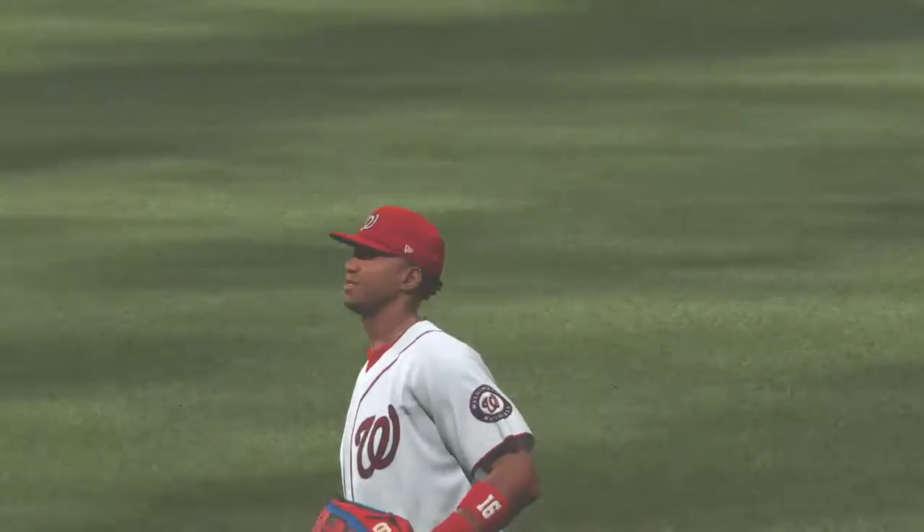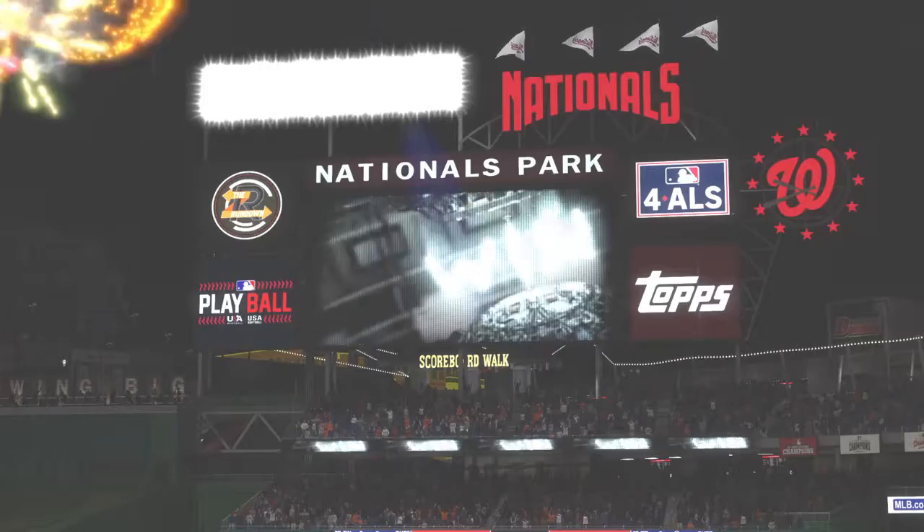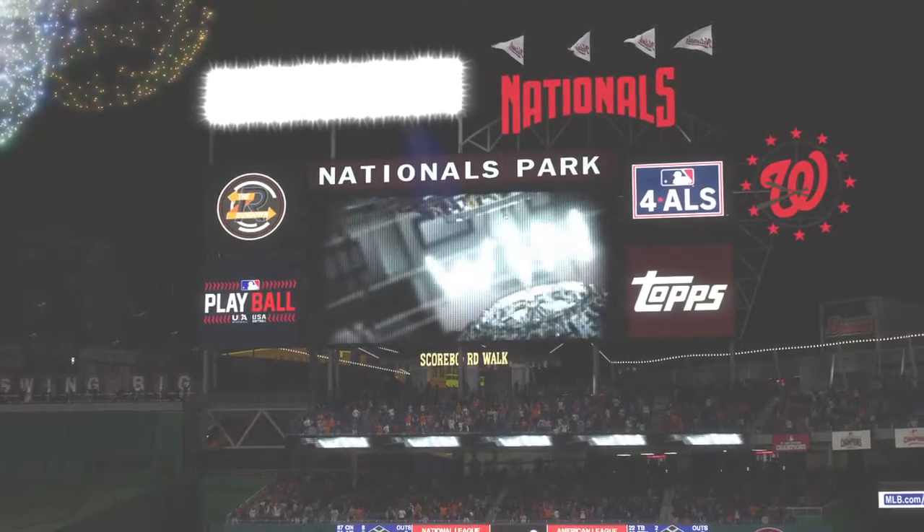An end-saving catch right there — nice job. And it's a 4-3 finish in this evening's ball game.